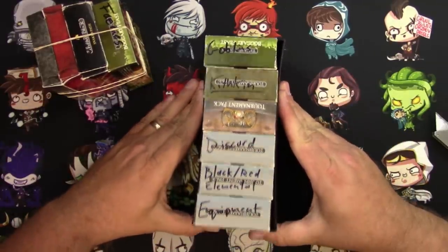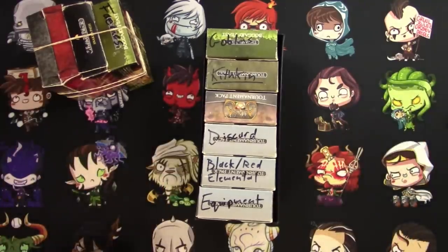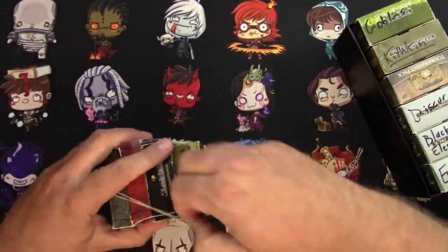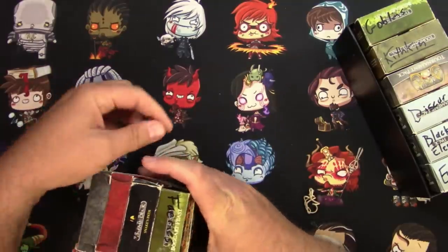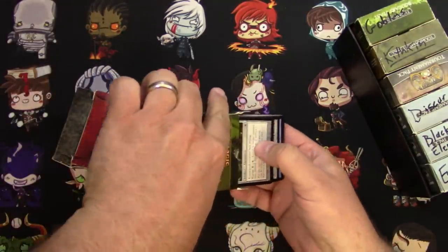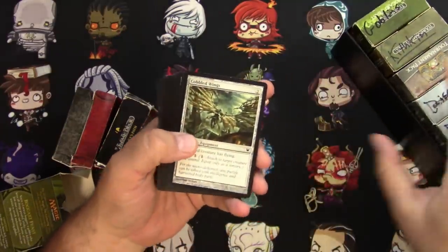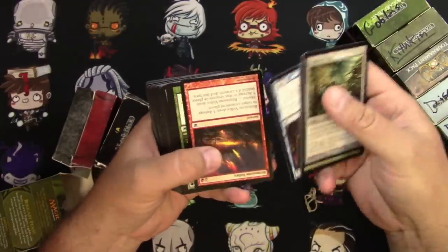We've got boxes labeled Goblins, Kithkin, Discard, Black-Red Elemental, and Equipment. The possibilities are almost endless. Let's check out this Fairies deck box and see if there's any hope or if we're going to get hosed here. I don't think there are any fairies in Innistrad block, so that's going to be Innistrad commons.